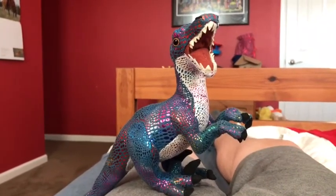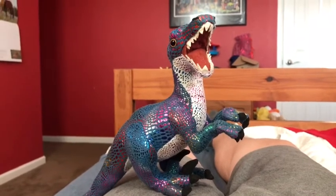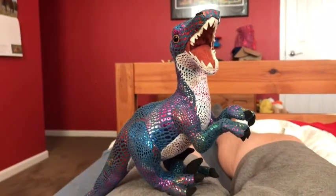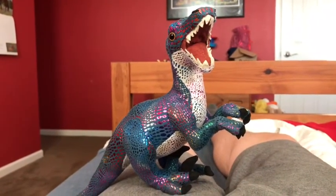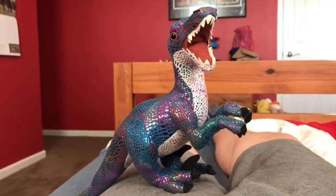Now, time for the rating. I rate this Wild Republic Velociraptor a 10 out of 10.